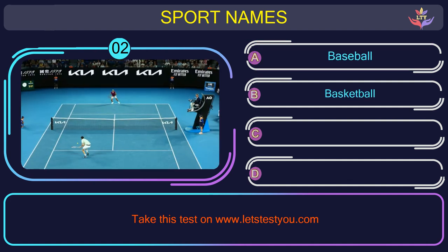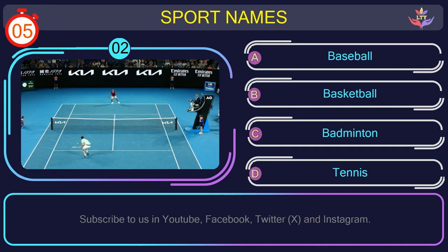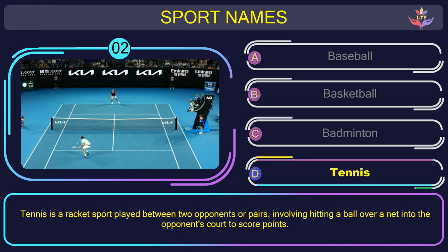Question number two. Guess the name of the sport in this picture. The correct answer is option D: Tennis. Tennis is a racket sport played between two opponents or pairs, involving hitting a ball over a net into the opponent's court to score points.